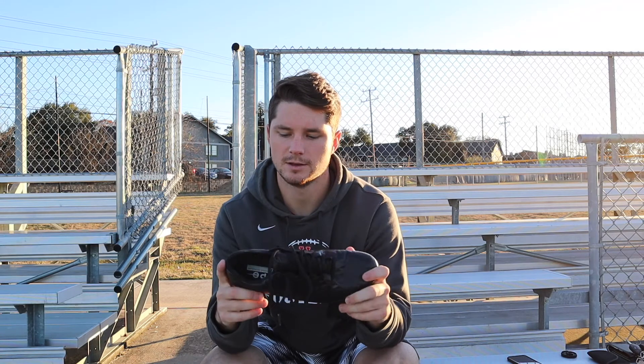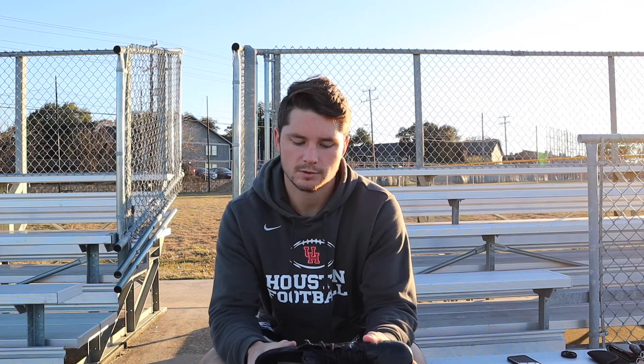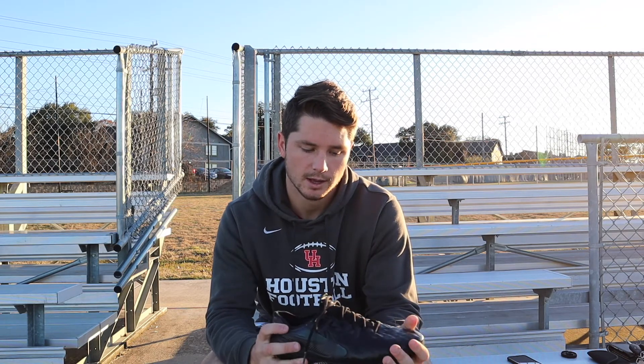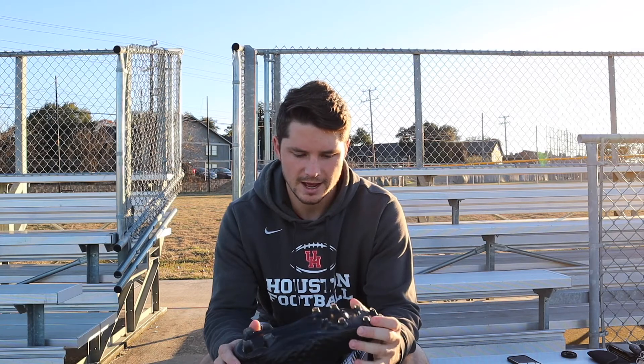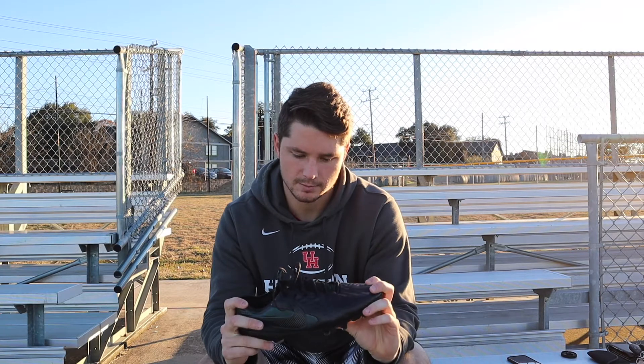I use the Nike Tiempo. These are the newest ones. I've used Tiempo for pretty much as long as I can remember. I just really like them — I like the leather. They're more comfortable to me. If you've got a long three or four-hour football game, you're going to want something that's comfortable so you can just focus on kicking and doing your job. If your feet are hurting, that might distract you. I really like these — I like the sleekness. They're kind of plain, but I like how they feel and I've used them for a long time.